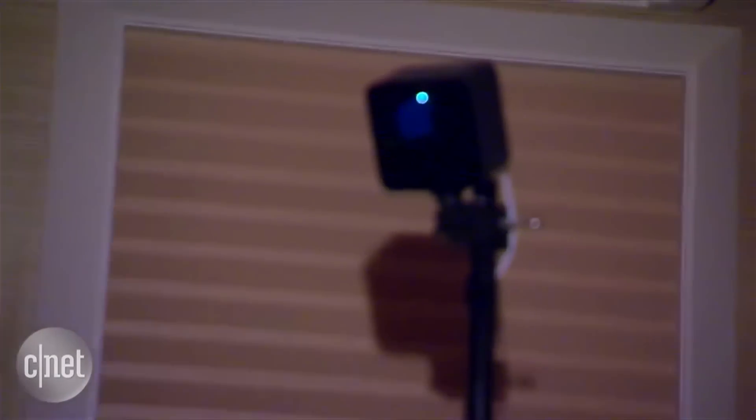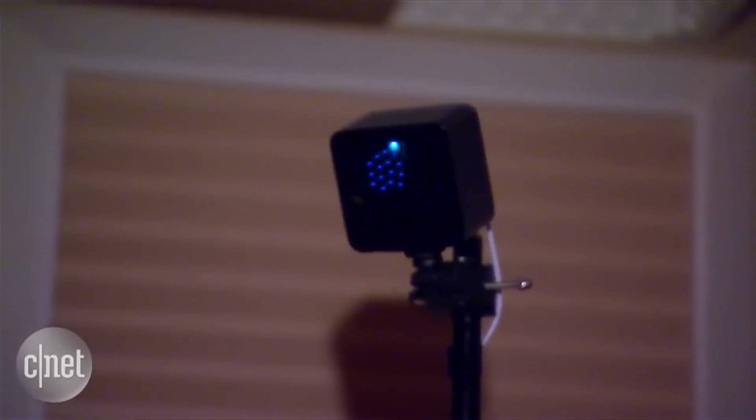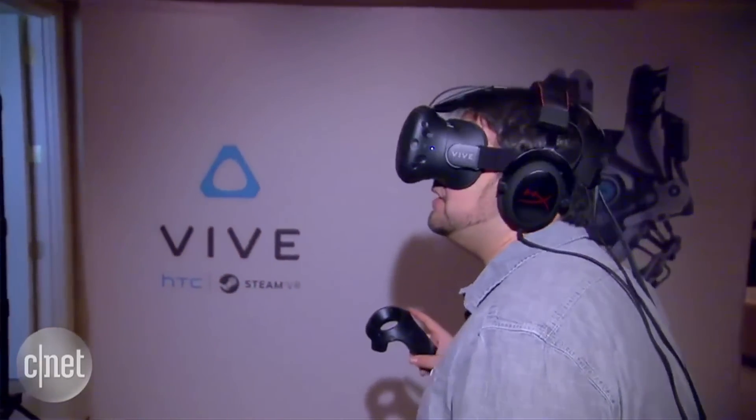Convenience may also be a deciding factor for you. With the HTC Vive, you have to set up these special cameras all around the room to capture your motion. That may be a hassle for some folks. It will be some time before we get to compare all of them side-by-side.